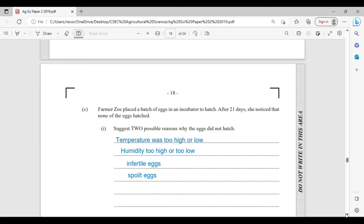Farmer Zoe placed a batch of eggs in an incubator to hatch. After 21 days, she noticed that none of the eggs hatched. There are two possible reasons why the eggs did not hatch: the temperature was too high or too low in the incubator; the humidity might have been too high or too low; the eggs might have been infertile; or there might have been cracked eggs which she did not notice, meaning the eggs may have been spoiled.